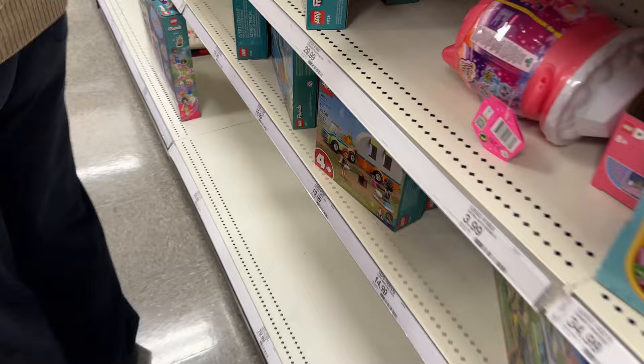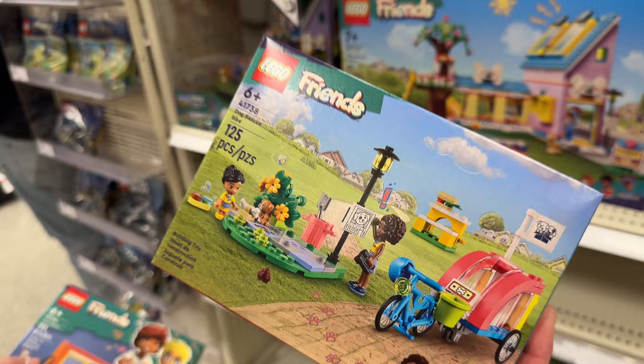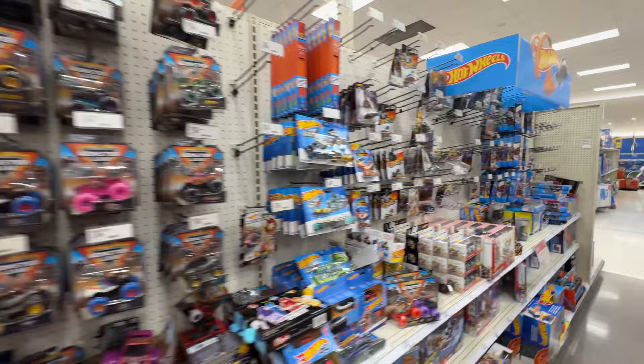I found the perfect Lego set — a camper for $20, in the cart! And here's one that's only $9.99 — it says dog rescue. Let's grab two of those. Gotta have some variety!